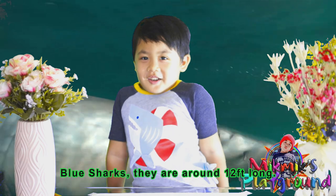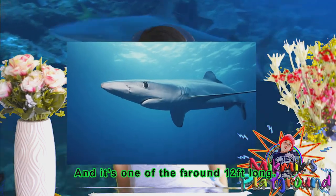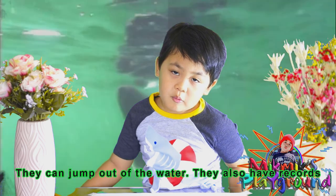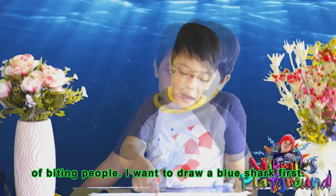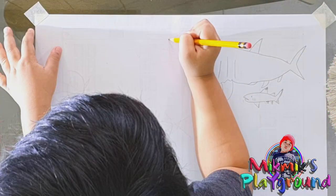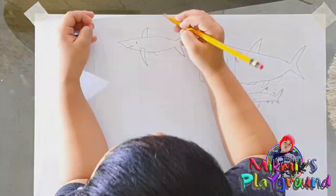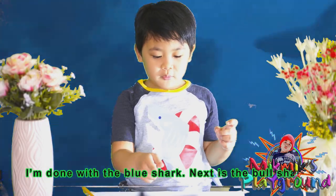Blue shark. They are around 12 feet long and one of the fastest sharks. They can jump out of the water. They also have records of biting people. I'll draw a blue shark. I'm done with the blue shark.